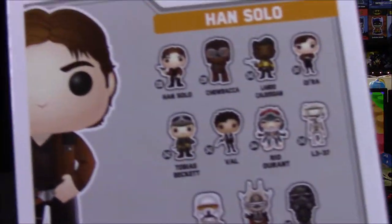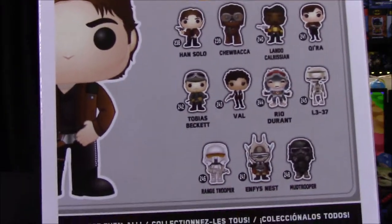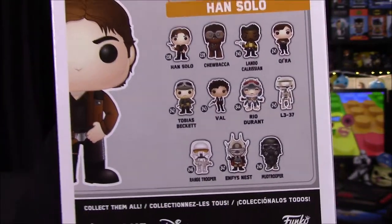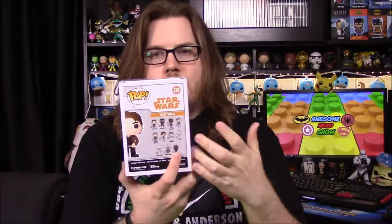I didn't necessarily like the way some of the pops looked, so I wanted to wait and see the movie, see what characters I thought were important or cool. I went ahead and just picked up a couple that I thought were worth it. Of course there's all the characters on the back, at least the non-exclusive versions. I got pretty much all the main characters. I didn't get the Mud Trooper, which I do want, but it was an exclusive through the Funko Shop, so I missed that one. And then L3-37, which was kind of a somewhat important character.